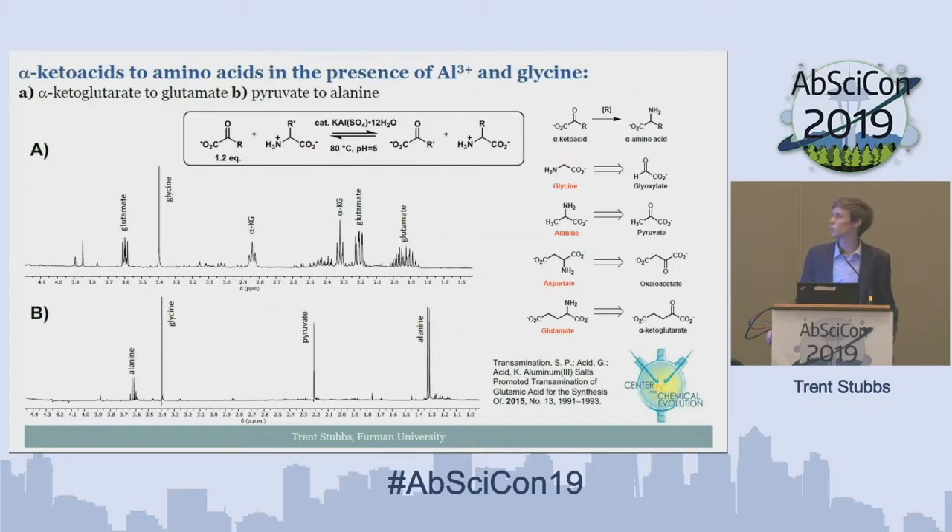We also wanted to demonstrate how far we can take these alpha-keto acids by generating amino acids, much like biology does. We did that through transamination with the simplest amino acid, glycine, and a potassium aluminum salt at 80 degrees C and pH 5 for about five hours. NMR A shows generation of glutamate from alpha-ketoglutarate, and B shows generation of alanine from pyruvate in the presence of glyoxylate and the potassium aluminum salt. Interestingly, the glycine species also undergoes transamination, producing glyoxylate — the feedstock for our prebiotic cycle.